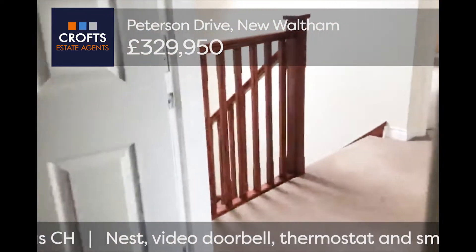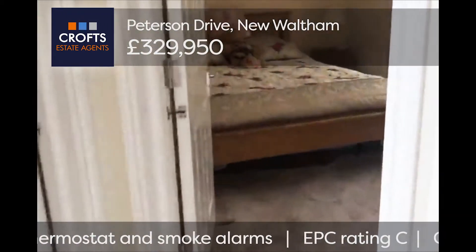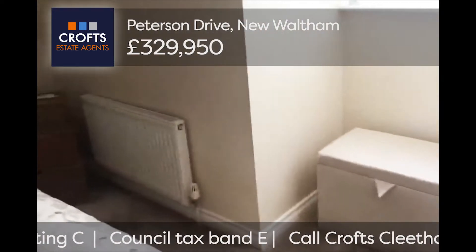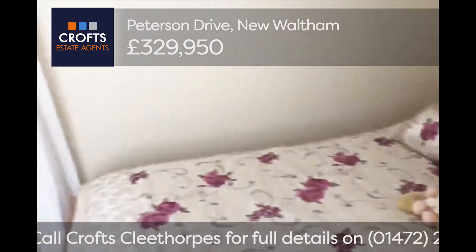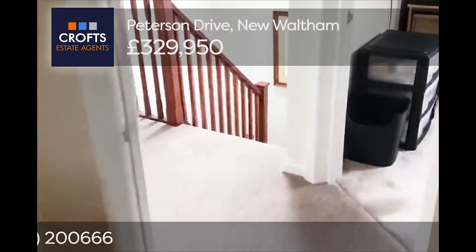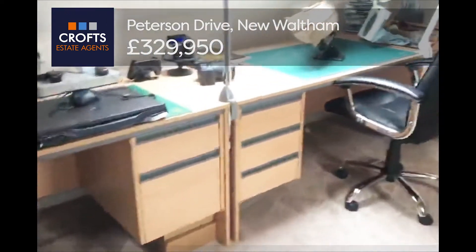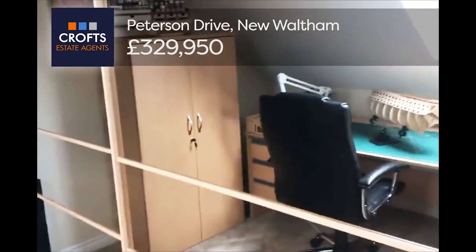Onto the landing, all done in very neutral colours, very pleasing on the eye. We've got a great-sized bedroom again — a large double. Then looking to the front of the property, we have the third bedroom, once again a double size, with ample storage all around.